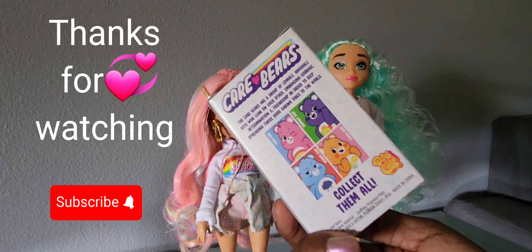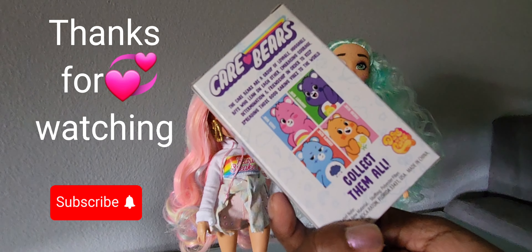Okay guys, that does it for my video! Please like and subscribe if you'd like more videos from me. Thanks for watching, bye bye!